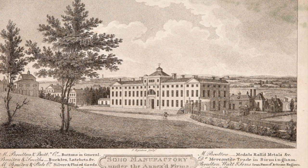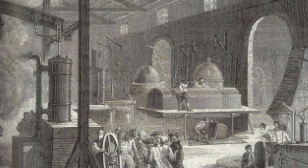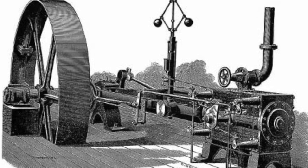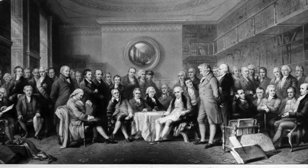Watt and Bolton created steam engines and became one of the most well-known engineering companies. Most of their demand came from mine owners, but later expanded towards paper, flour, and many other types of companies. In 1785, they were both elected to join the Royal Society.